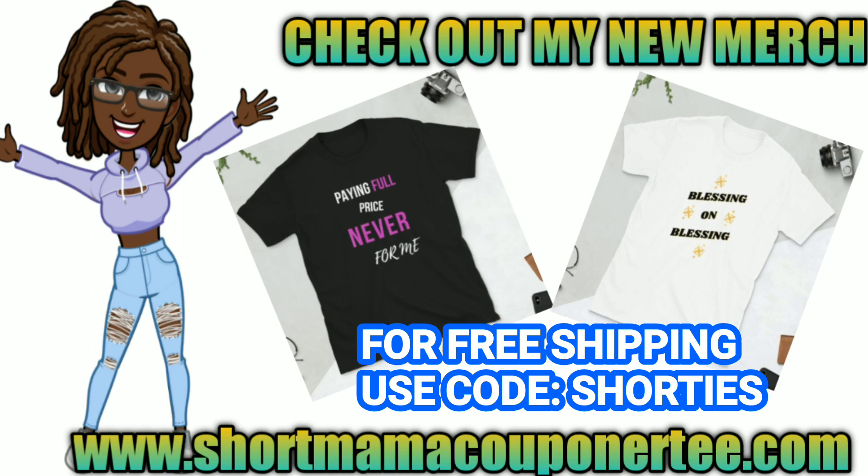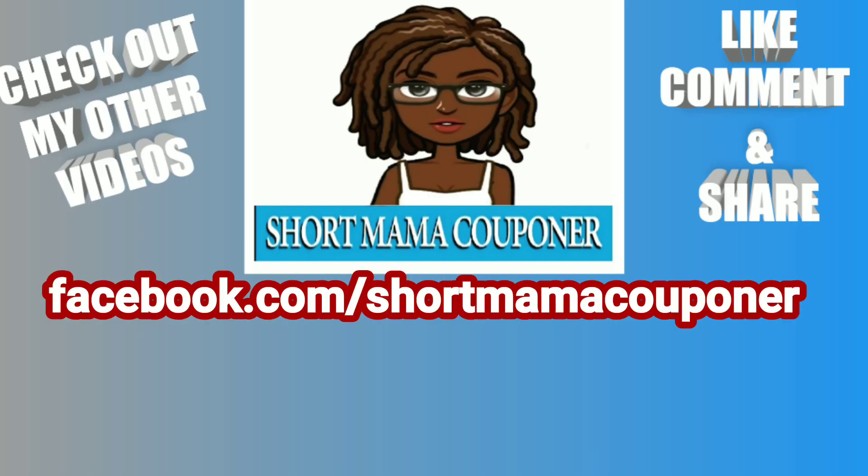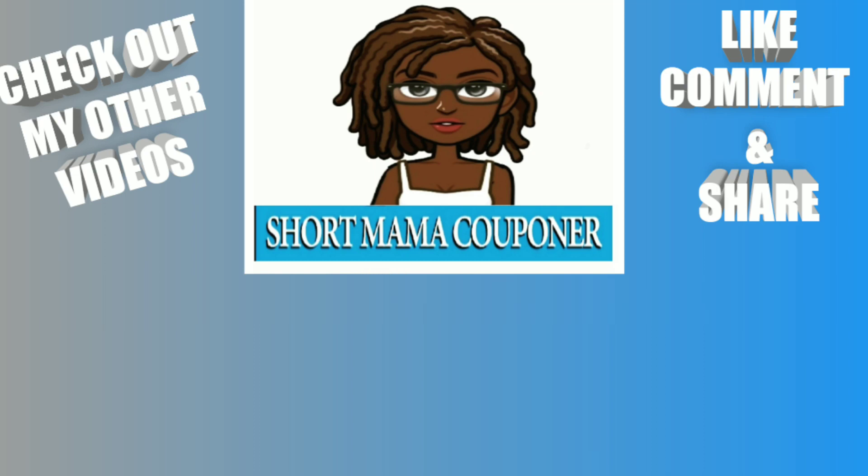This is your mama's 757 couponer — please like, comment, subscribe, follow me on Instagram, share this video, and do all those things. Wash your hands, wash your body, wash everything — just stay clean and safe out there.